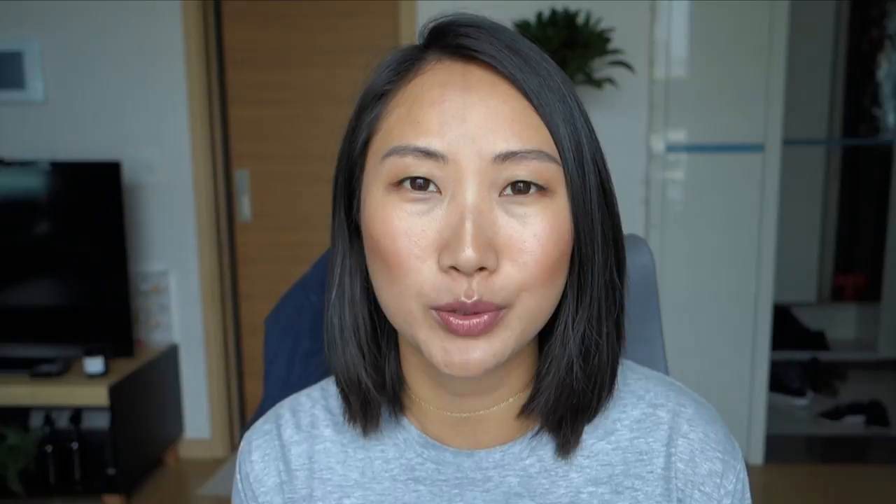I was introduced to Josh Rosebrook's products back in November 2016 when Beauty Heroes featured them. The hero product that month was his Cacao Antioxidant Mask, which I finished up and absolutely loved. The sidekick was the Hydrating Accelerator, a toning mist that came in a two-fluid-ounce size. I fell in love with it and went ahead and purchased two full-size bottles. I still have some because I transferred product from the full size into this travel-friendly one.